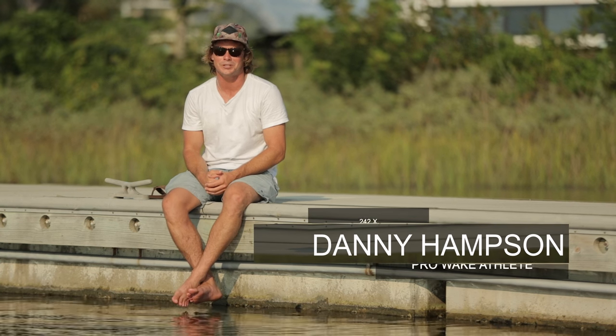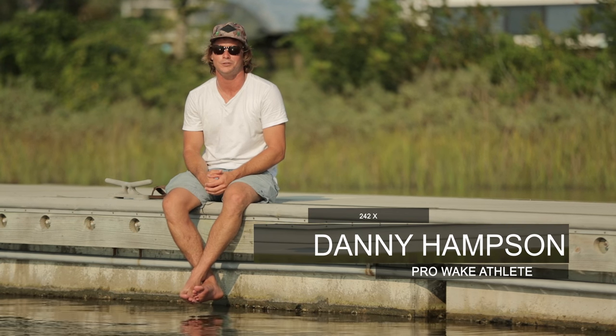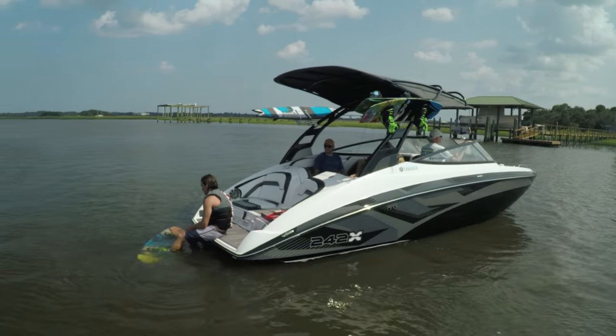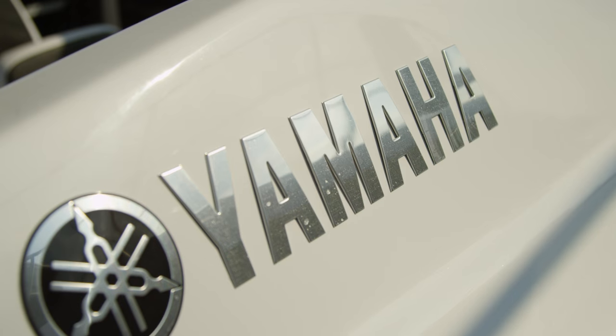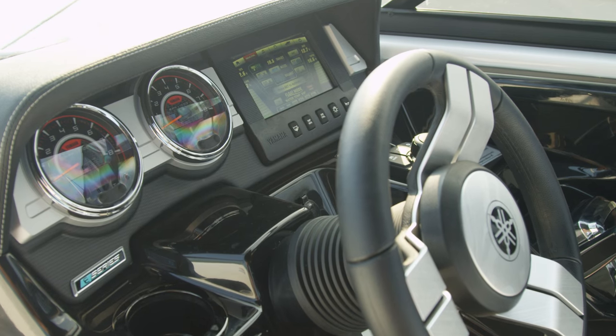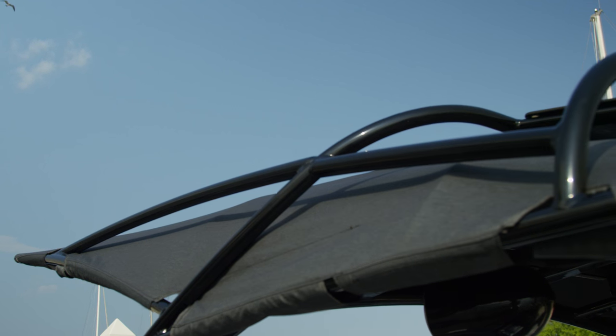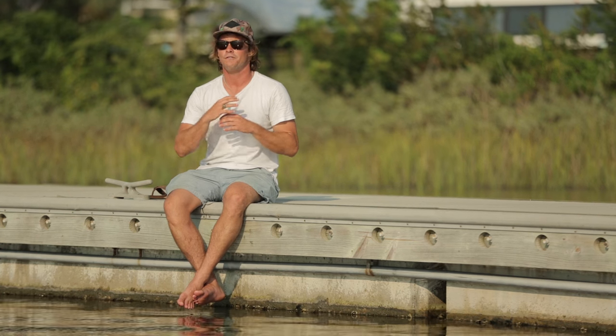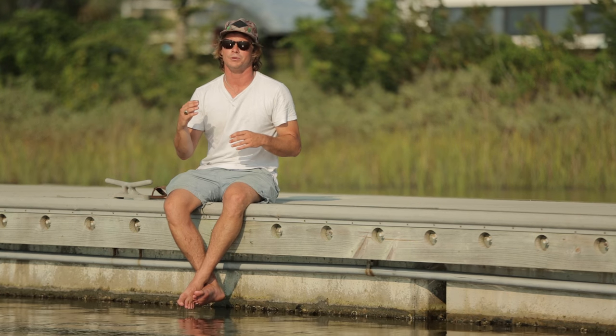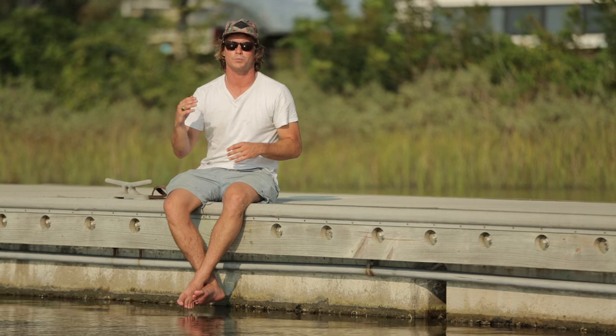What's going on everybody? It's Danny Hampson here with Yamaha for the launch of the 242X boat. This boat is revolutionizing the way people think about jet boats. We have taken all the prime wake features you'd find in your standard wake boat and thrown them in a proven Yamaha hull — a family-friendly, fun boat that now has the capabilities to be a top performing wake sports machine.